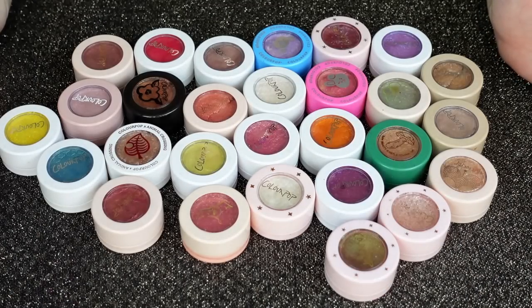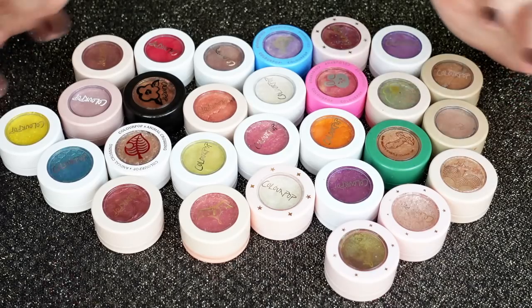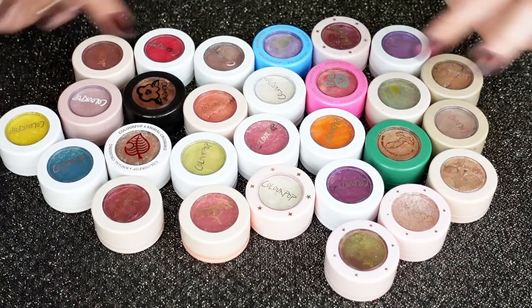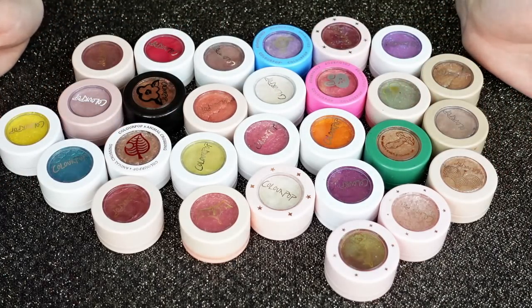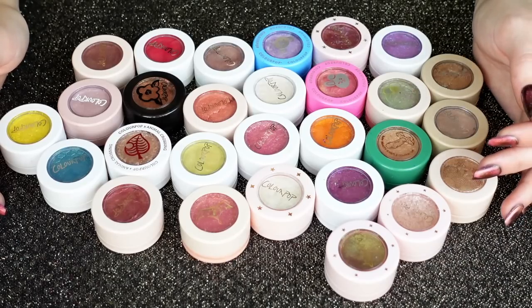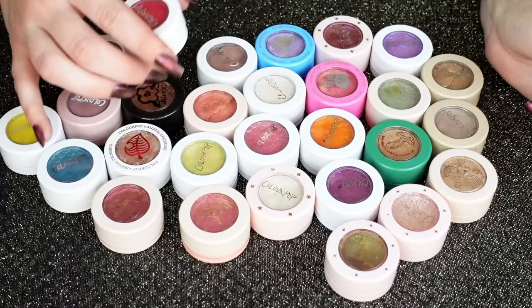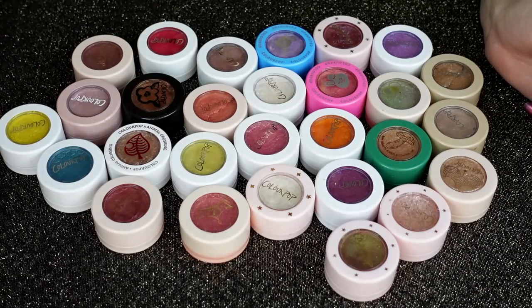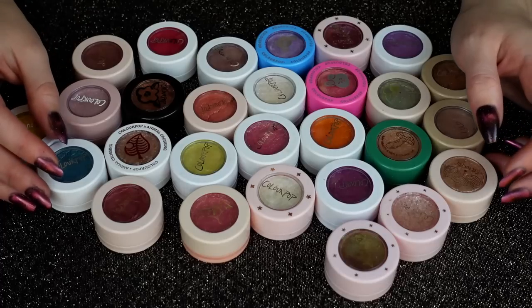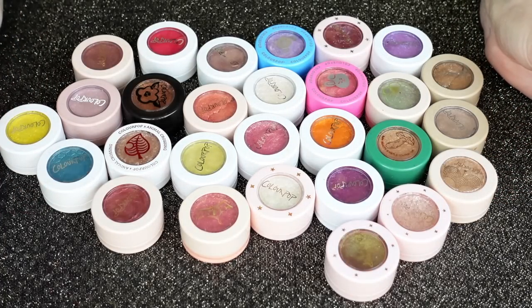And then there were super shock shadows, 28 to be exact. I did a pretty good job curating them down last year because I had like a zillion of these. This time, I really just want to narrow it down to the ones I truly think I'm going to use the most, and that's going to be like topper-y things. I'm not really going to use the more opaque ones — I just don't reach for them. If I'm going to reach for something like that, I'd rather use one of my pressed singles. So I'm going to go ahead and get rid of some I know I'm not really using.